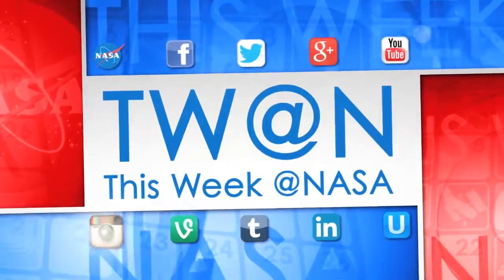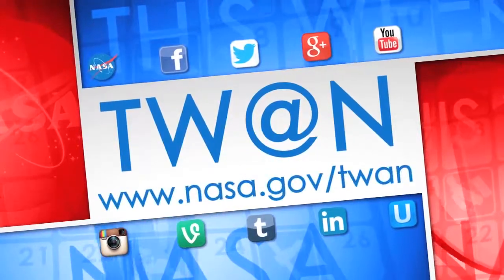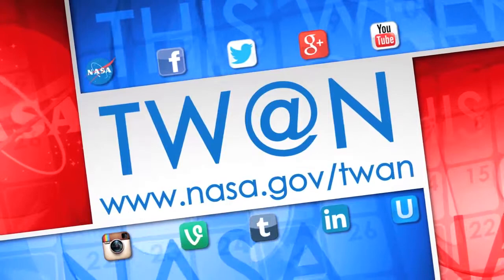And that's what's up this week at NASA. For more on these and other stories, follow us on social media and visit www.nasa.gov.